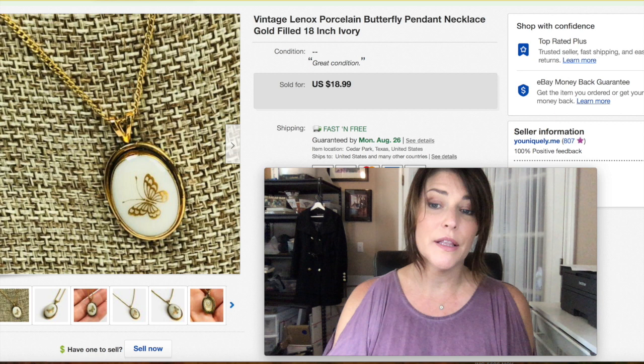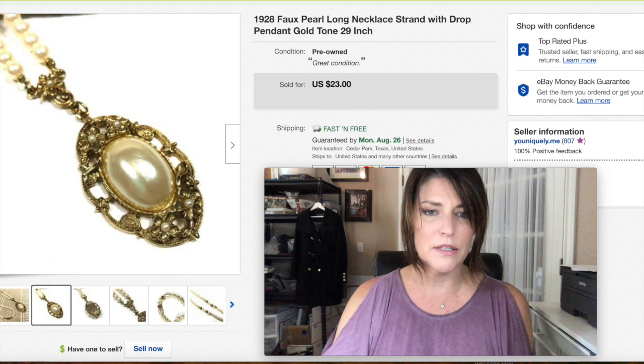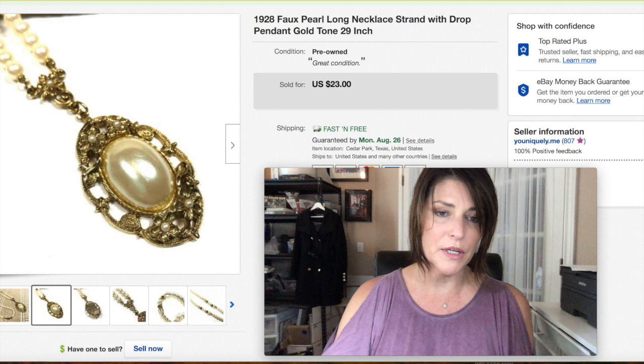This is the brand 1928 — I've seen it at Dillard's or Macy's before. It's not that expensive of a brand; I don't know why it sells well, but it seems to do fine on eBay. I got $23 with free shipping on this one.